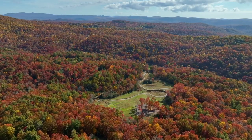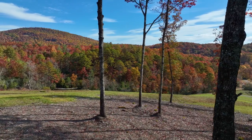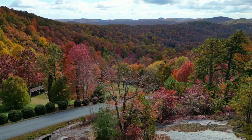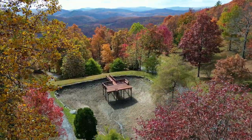The property can be purchased in its entirety or divided to the buyer's specifications, as it already is comprised of 20 platted and approved lots. Enjoy a wonderful waterfall, ponds and multiple home sites.